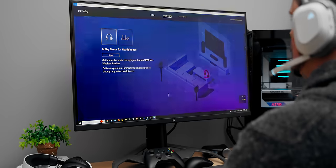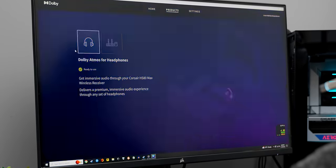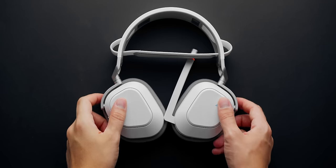If you see Dolby Atmos, I would say it is a really good value add, especially because it comes free with certain Corsair headsets. But when I see people talk about surround sound for competitive games, that's a big no for me.